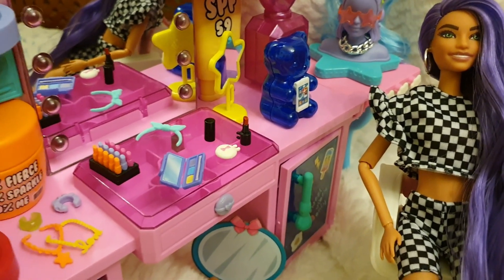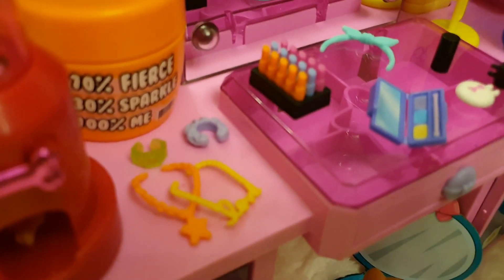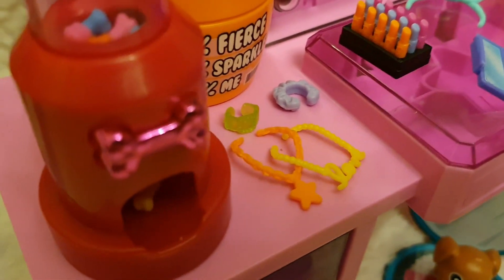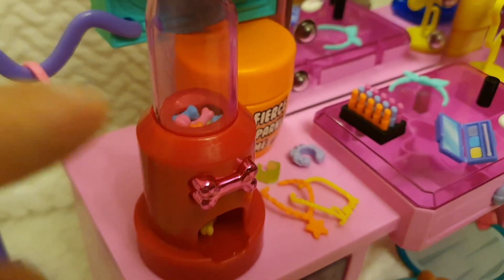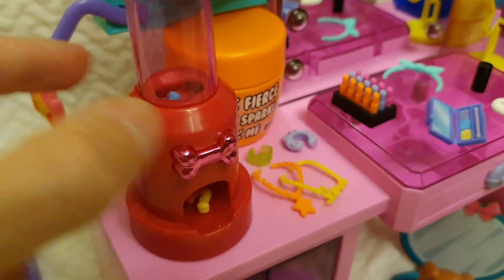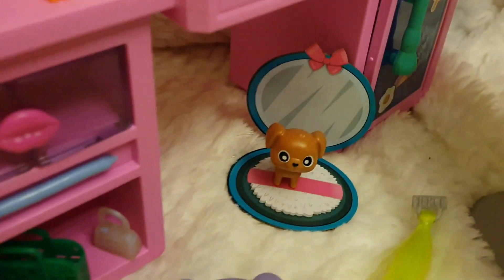There's also a scrunchie, two necklaces, and a bracelet. And here we have a treat dispenser for the pet, which in this case is a puppy.